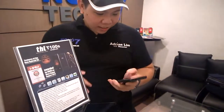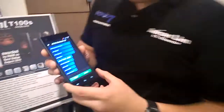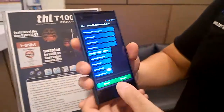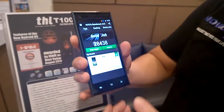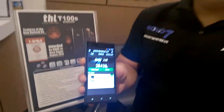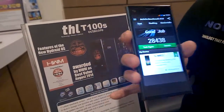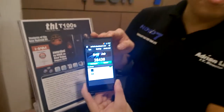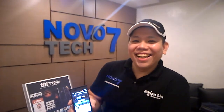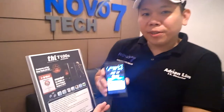The Antutu benchmark is done. As you can see, based on the screenshot, it's 28,000 plus — no tricks, no camera tricks. I tested my T100S before and got 27,500, so this is optimized to run better. Earlier in the day when I had it freshly installed, before I loaded a lot of apps, it ran all the way to 30,800 — that's almost Snapdragon 800 level. Right now with cache not cleared, it's still pretty decent — an actual test running while doing the other previews.